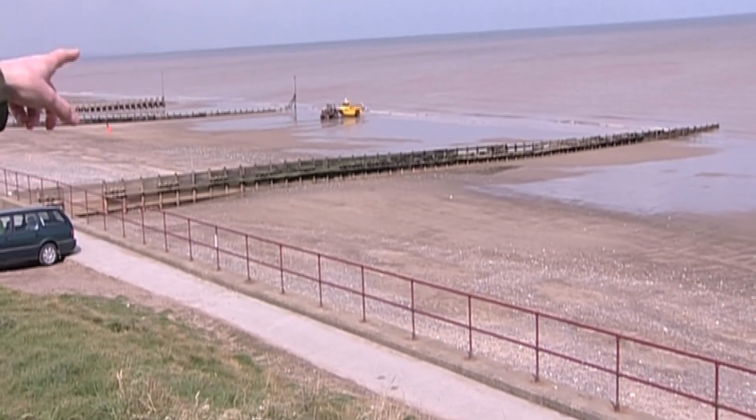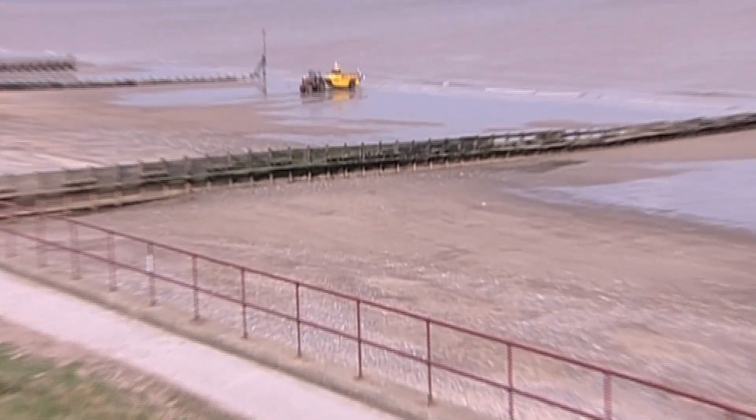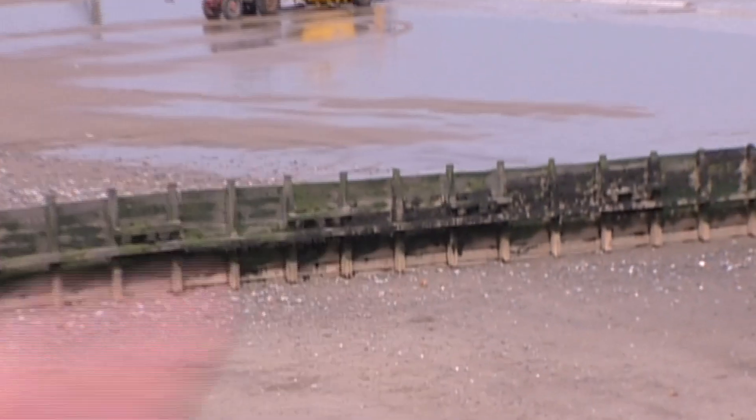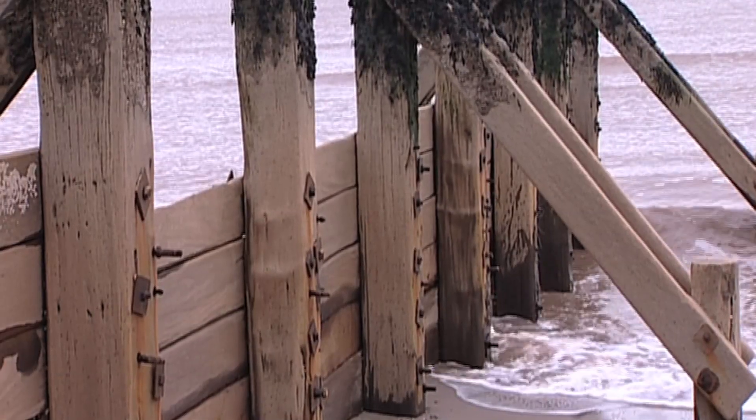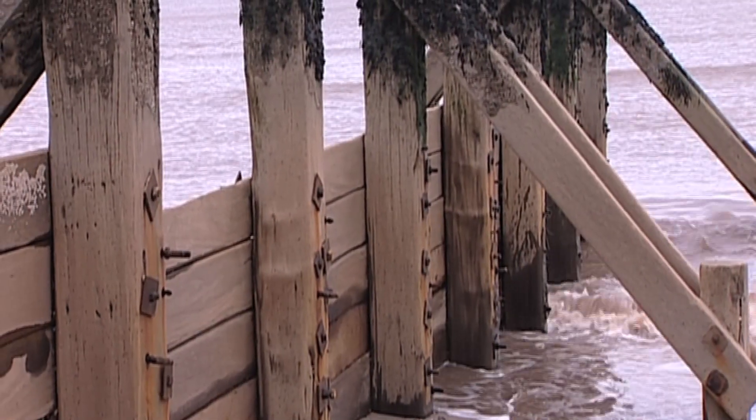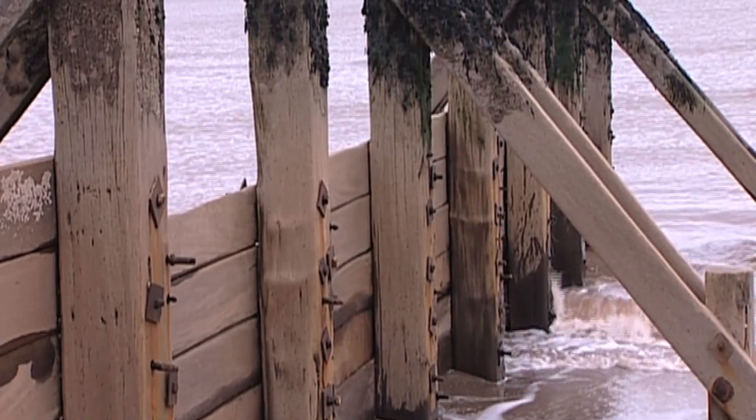They're an extremely effective means of trapping the sand between the groins, which then keeps it in position to protect the base of the sea walls which are here. Groins like these ones at Withernsea were first installed about 150 years ago.